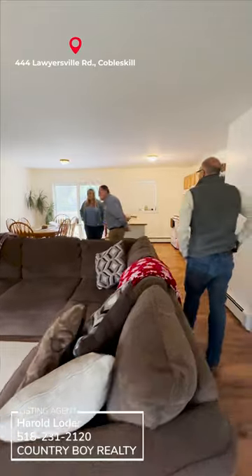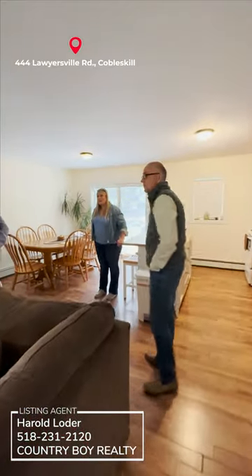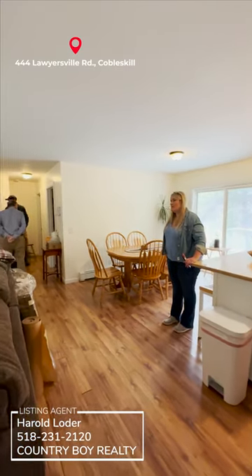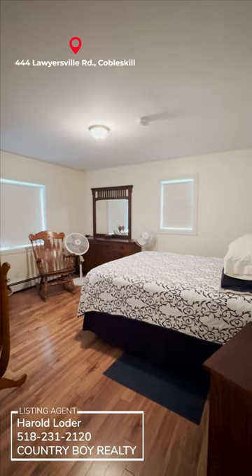It's a nice setup. You could turn this back into one single family, four bedroom, two-plus bath home. Look at the condition.